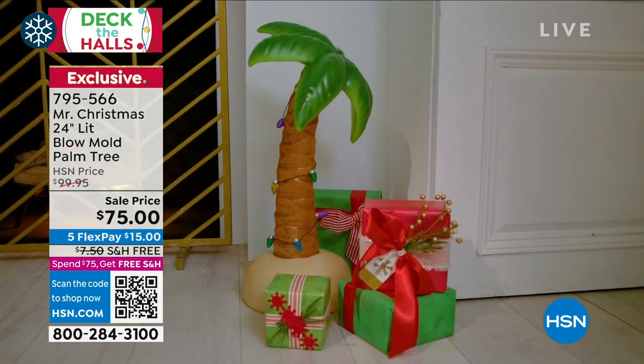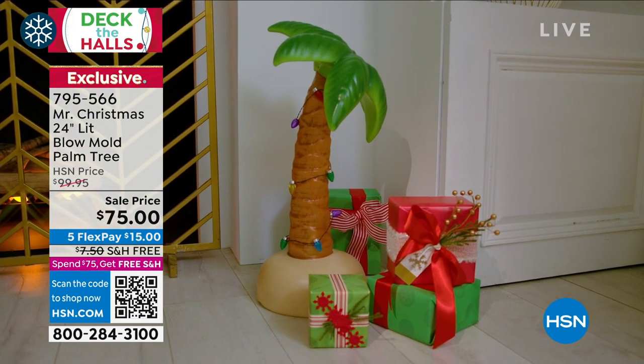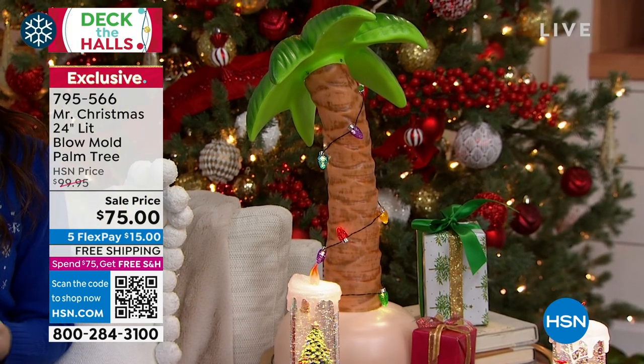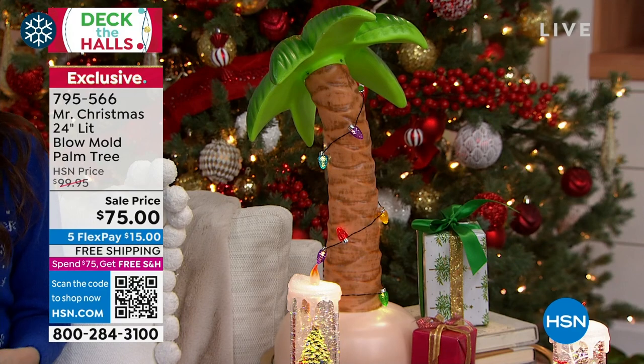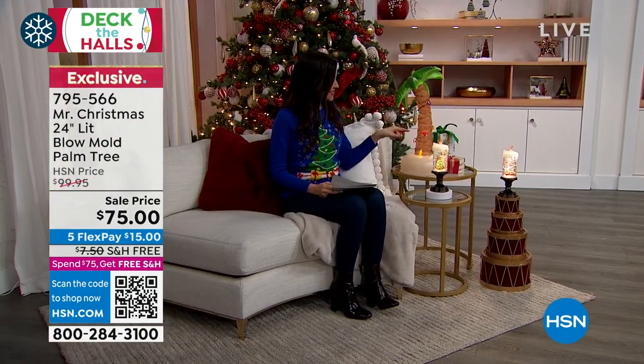That $75 actually unlocks free shipping and handling on everything. Whether you live in a tropical climate and that's the tree for you, or you'd like to be on a tropical vacation and the palm tree takes you there — that's the one.